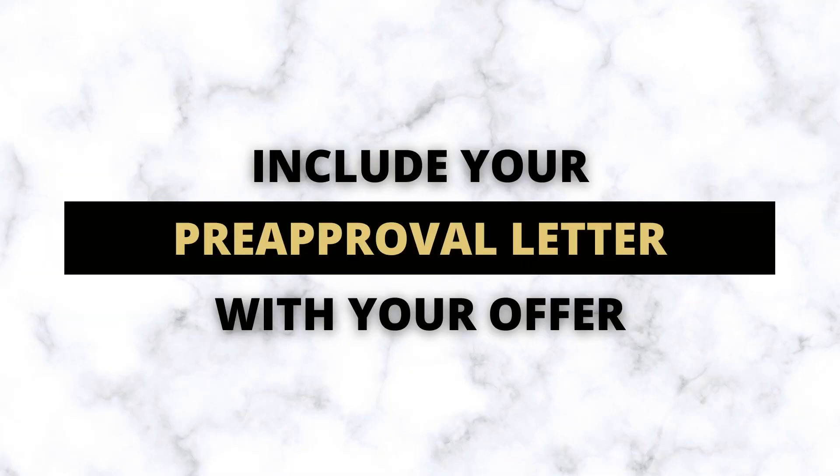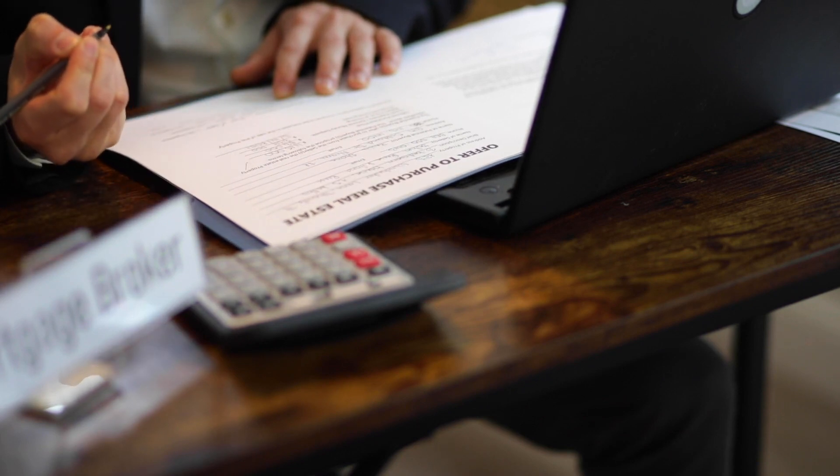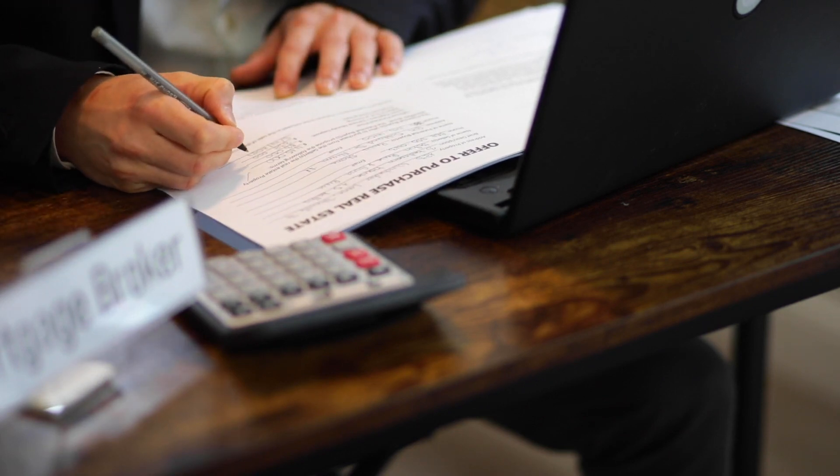The next thing you can do is include your pre-approval letter with your offer, or have your mortgage broker call the listing agent to let them know that the buyers are approved and good to go on financing. This can alleviate stress for the sellers, knowing that you as a buyer are qualified to buy their house. The seller won't need to worry about you backing out due to a financing concern, and that can really help you in this scenario.